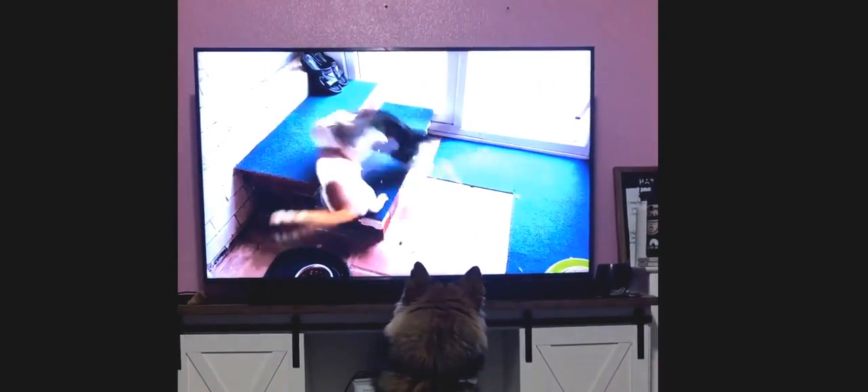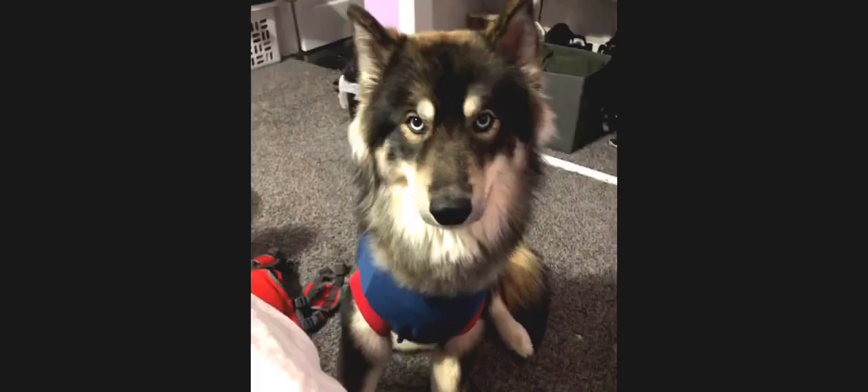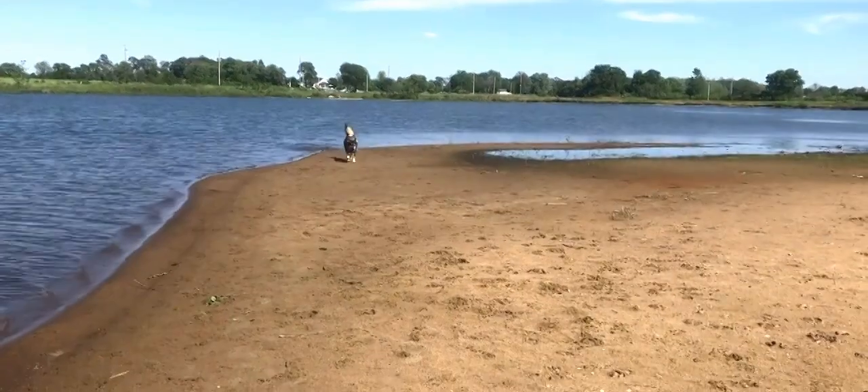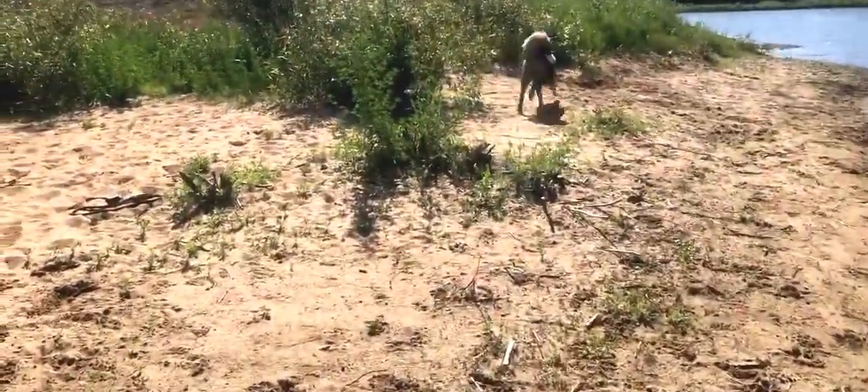Huskies are generally very friendly and outgoing dogs. They love to run and play and don't typically show reactivity towards people. Huskies will not bite unless provoked and get along very well with humans and other dogs. However, their social butterfly temperament does not mean that they are easygoing family dogs.